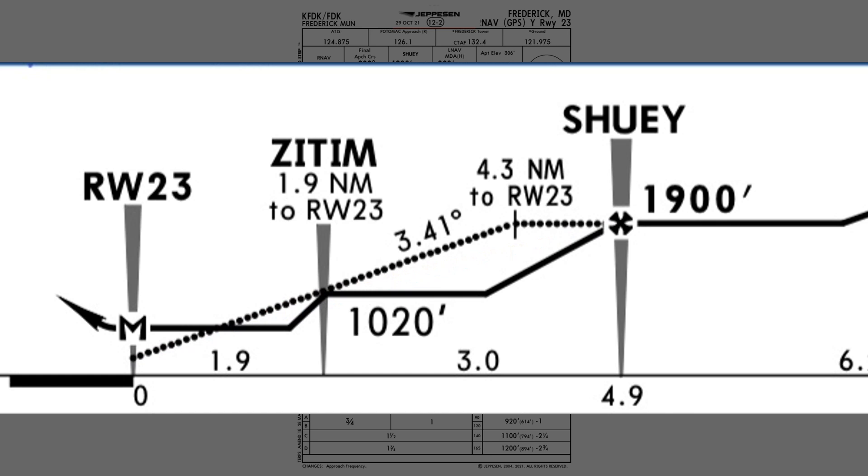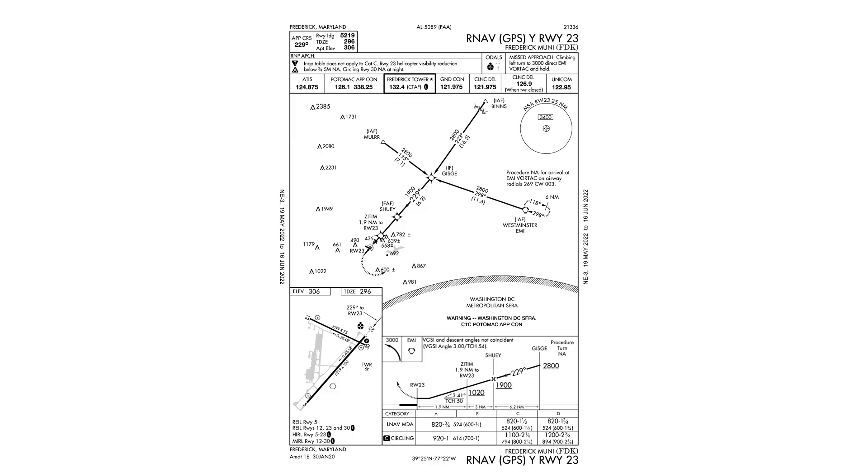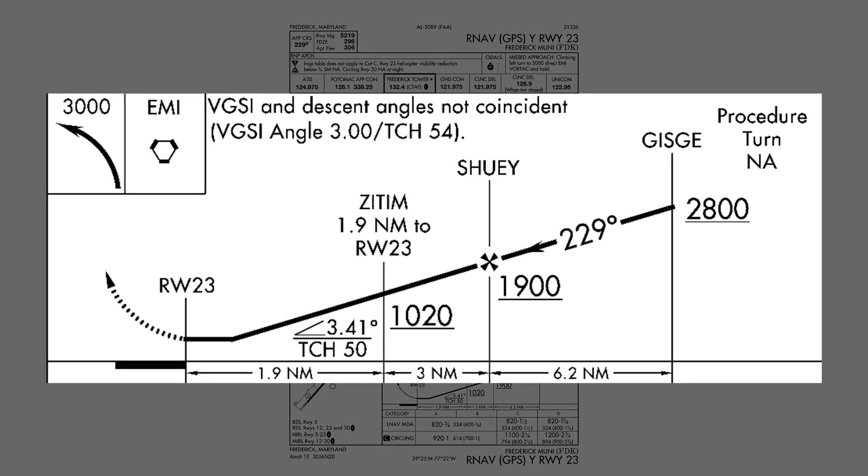If you don't have Jeppesen plates, there is a clue on the FAA plates. These glide paths are computed based on visual descent angles, and the FAA plate does often publish these. On this approach at Frederick, the visual descent angle symbol is indicated after the step-down fix to show that it only applies to that segment. Typically, you'd find the symbol just after the final approach fix, indicating the angle applies to the entire final approach segment. So even with a high step-down fix crossing altitude, you should still be able to fly a continuous descent angle using the advisory glide path.